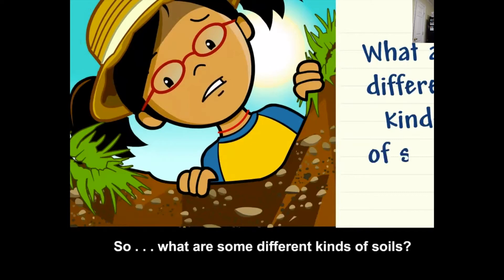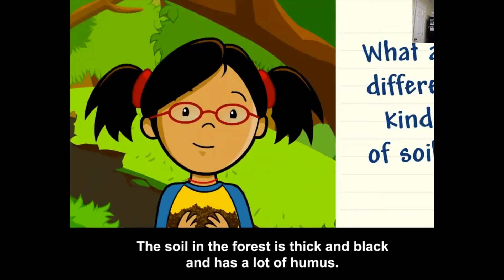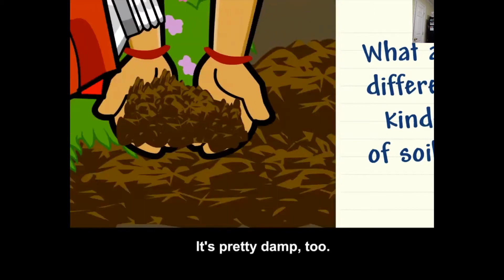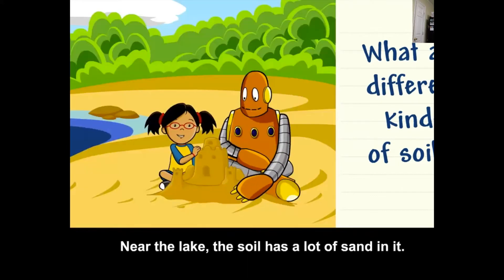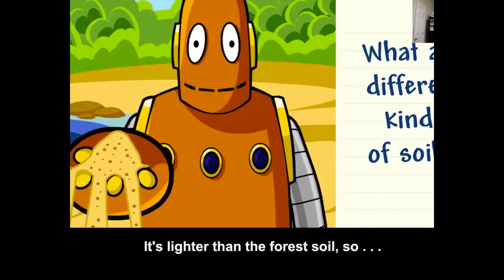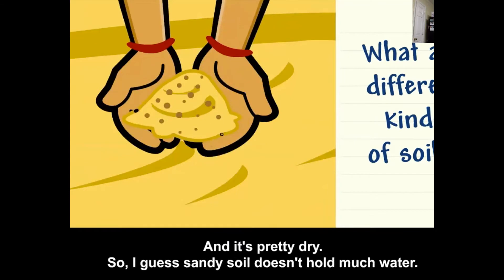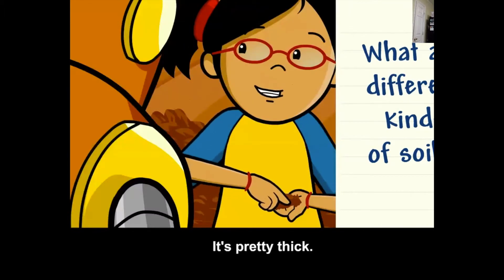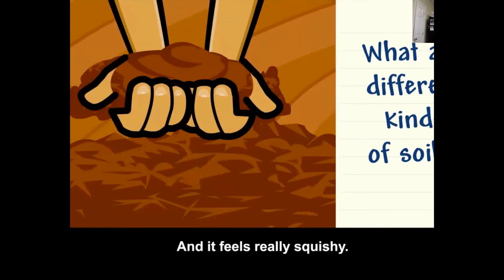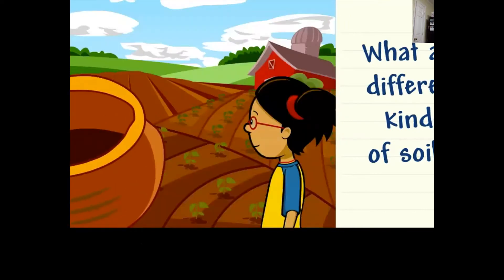What are some different kinds of soils? Wow, there are plants everywhere. The soil in the forest is thick and black and has a lot of humus — it's pretty damp, so the soil must hold a lot of water. Near the lake, the soil has a lot of sand in it. It's lighter than the forest soil, so it must have less humus, and it's pretty dry, so sandy soil doesn't hold much water. And on this farm, the soil looks really different — it's red, pretty thick, and feels really squishy. I bet the color comes from the minerals in the rocks. I guess soil is pretty useful.